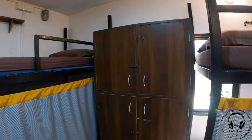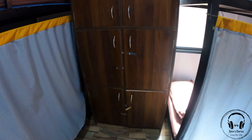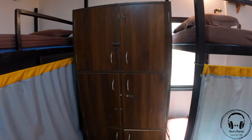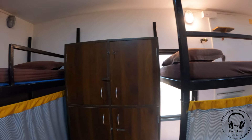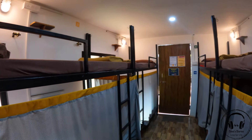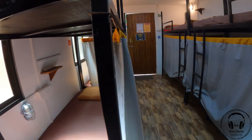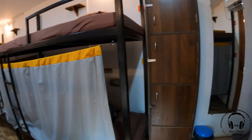There are also lockers for each and every person. You can just bring your own lock and key to use them. We've checked the room — it's really amazing. Let's get into the restroom and check out how it is.